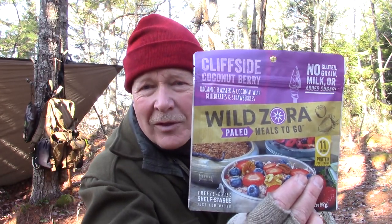What did I bring for lunch today? I brought the last of the Wild Zora Paleo Meals to Go that I have, and this one is the Cliffside Coconut Berry. It has organic flaxseed and coconut with blueberries and strawberries, and like all the Wild Zora Paleo to Go meals, there are no glutens, no grains, no milk, and no added sugars. This has 11 grams of protein per serving. It is a single serving package with 520 calories.